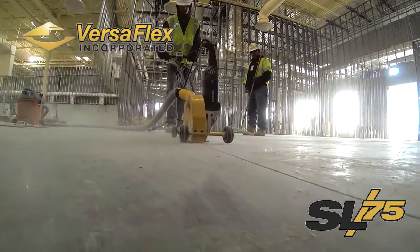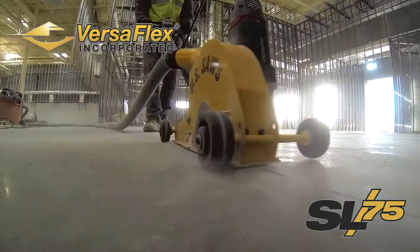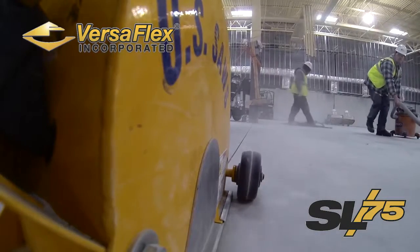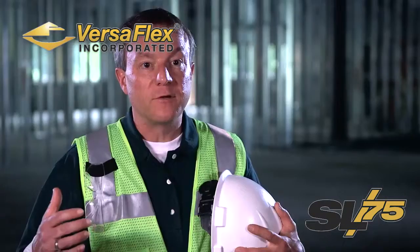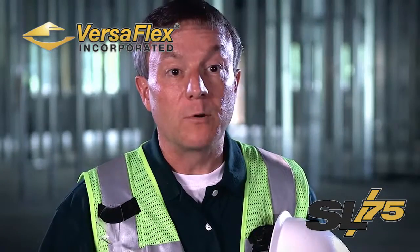So far so good, but we are in the dead of winter and there is no heat in this building, and the temperatures are expected to dip to around zero tonight. The problem is polyurea installs best at 70 degrees, so we're going to have to come up with a way to keep it warm.